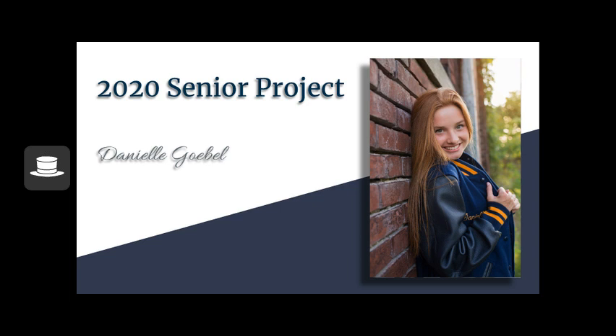Mine was going to be going to a company called Thoughtfire — they work with marketing strategies and I was going to work with some design aspects. But because that wasn't possible, we have a modified project working on activities that teach us about adult life and what we're going to do there. So this is my senior project, hope you enjoy.